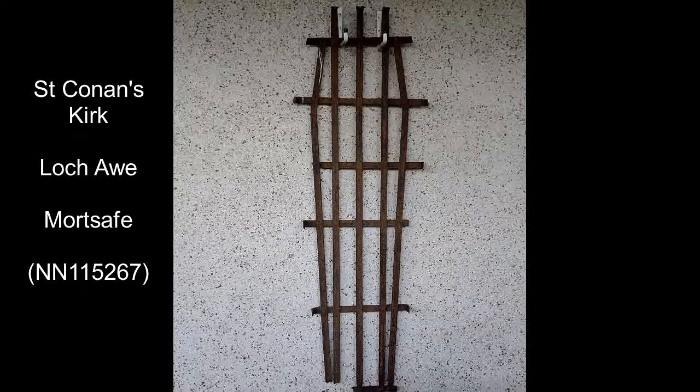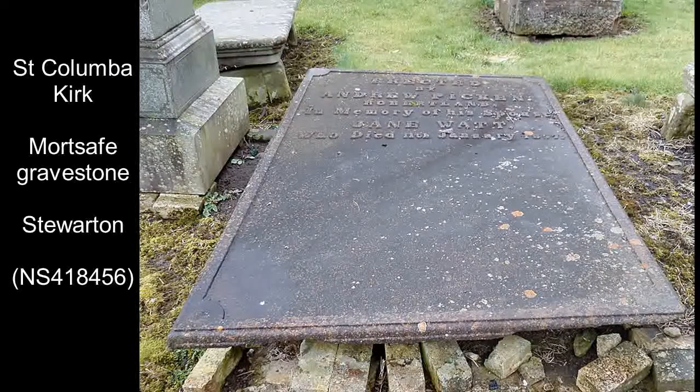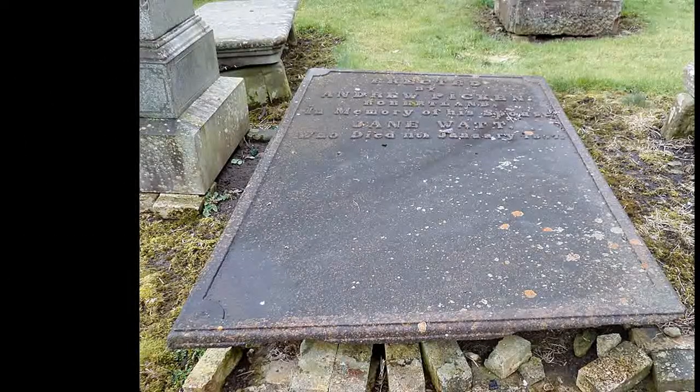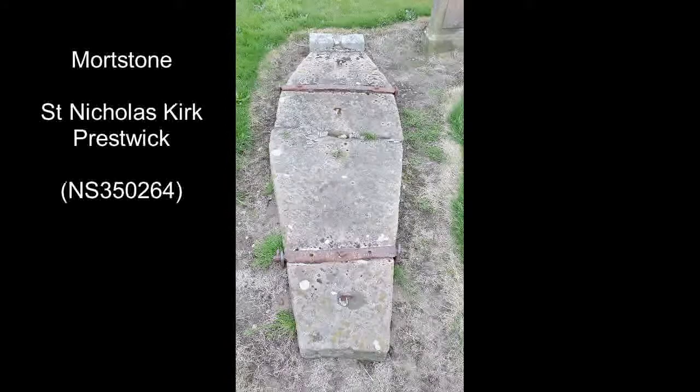On other occasions, the cage attached to the ground could be hired for a period of time. There were also large memorial stones that were made of cast iron, too heavy to move. And finally, a smaller version was a mort stone, although these could be extremely heavy.